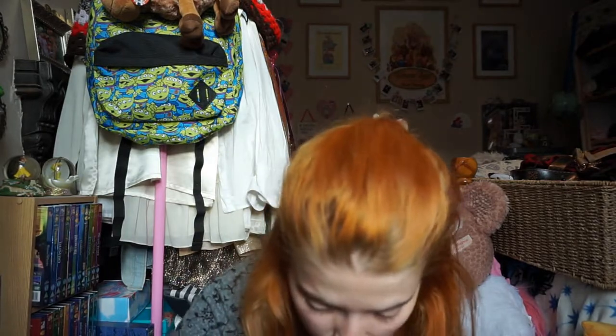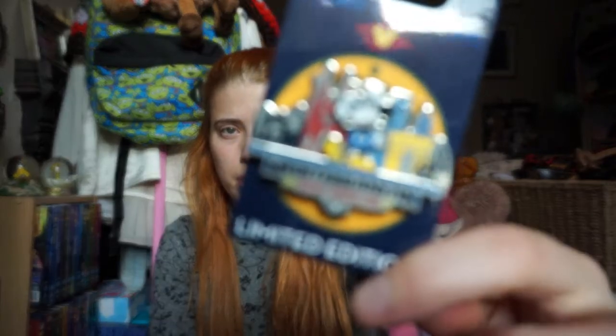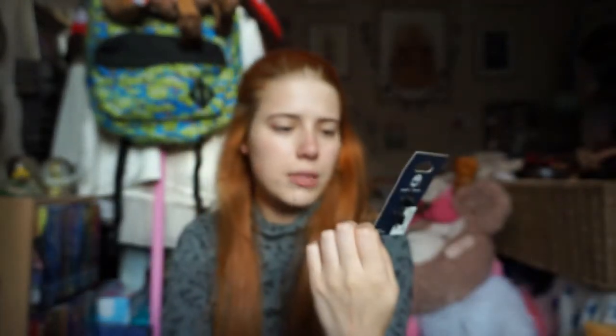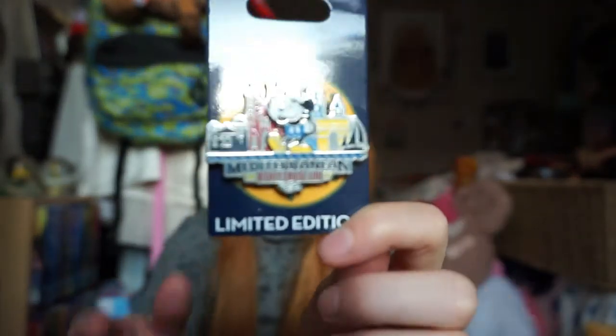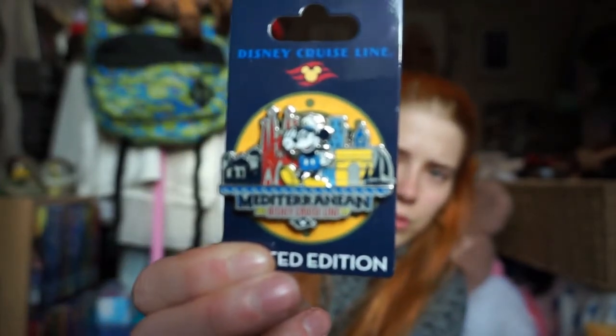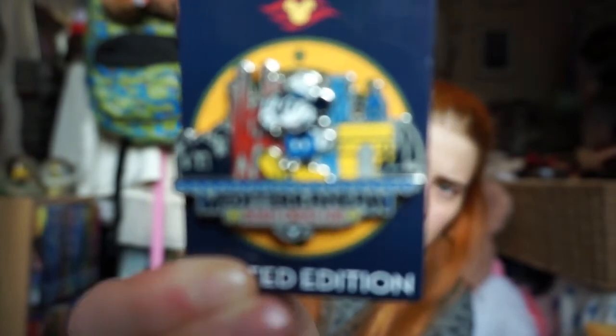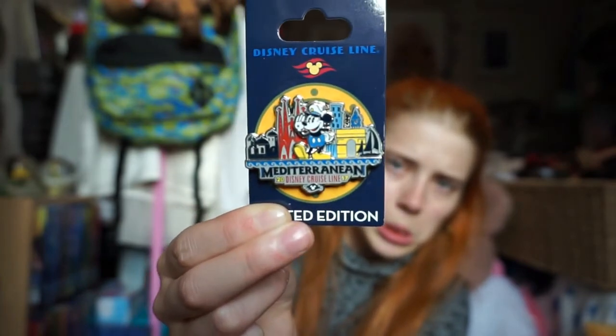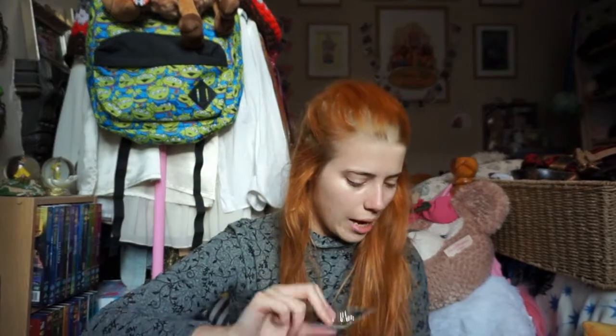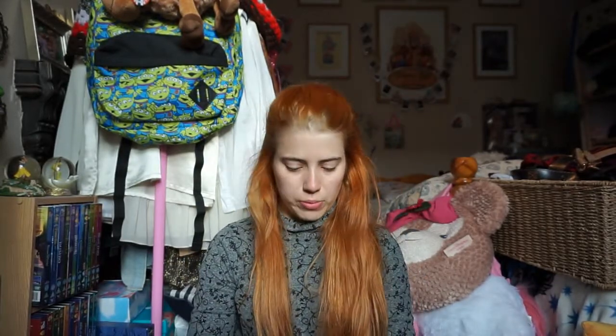I got a couple of pins as well. I got one for the trip - the boat. This one is Mediterranean Disney Cruise Line 2017. It's dead cute. That was $14.99 again before tax, and that one was individually priced.